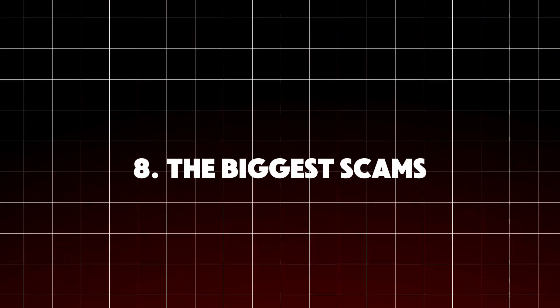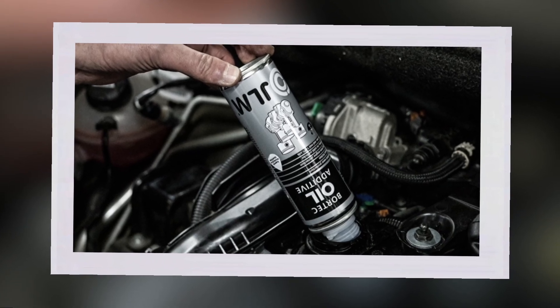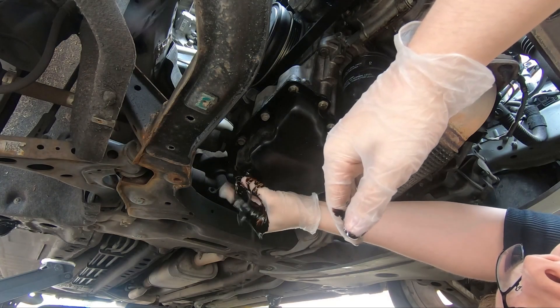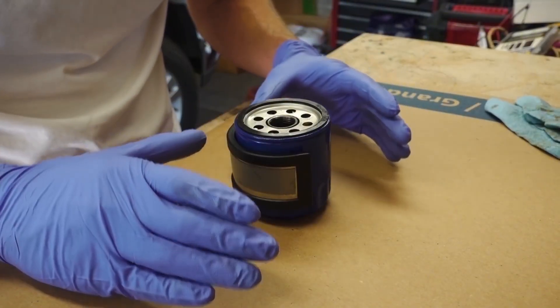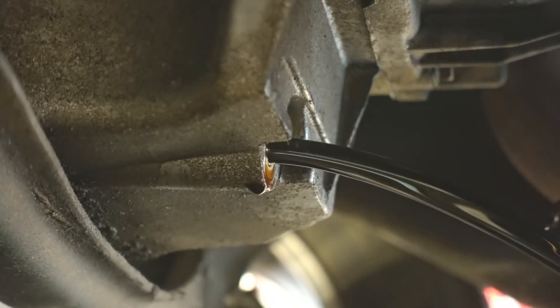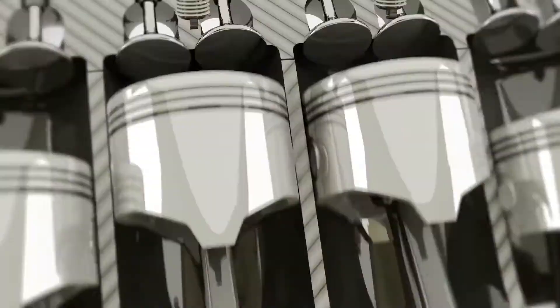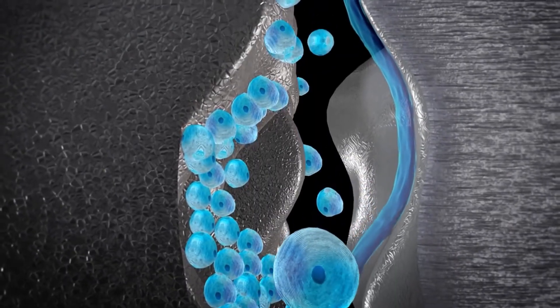Here are the biggest scams to avoid. Teflon-based oil additives claim to coat metal surfaces with a friction-proof film, but in practice PTFE particles can settle in oil passages and filters, starving critical components. Magnets attached to your oil filter or fuel line do nothing — they're purely decorative. Nanoparticle additives make claims of miraculous friction reduction that are rarely supported by credible testing. If a product promises to transform your engine with no trade-offs and costs less than a meal, it's probably a scam.